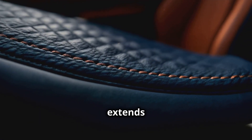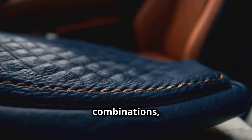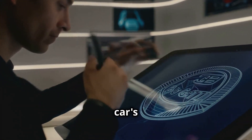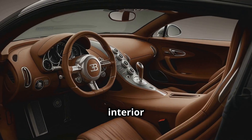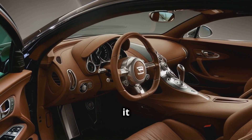This level of customization extends to the smallest details, such as stitching patterns, color combinations, and even the design of the car's emblem. Each interior is crafted to perfection, ensuring that the driving experience is as luxurious as it is thrilling.